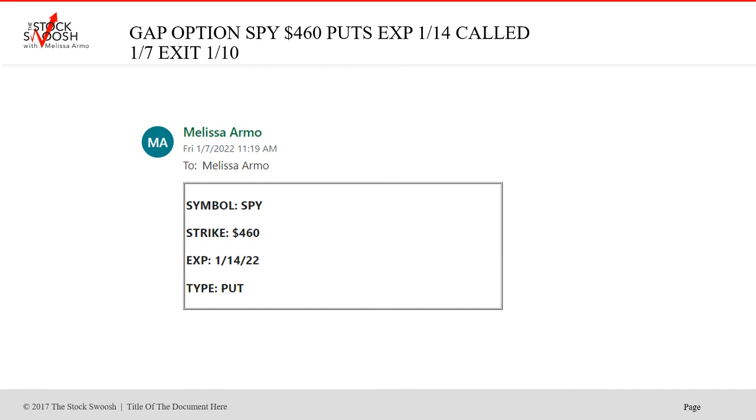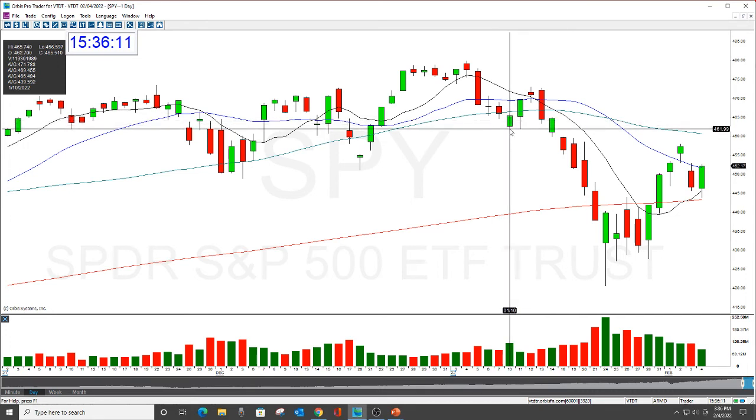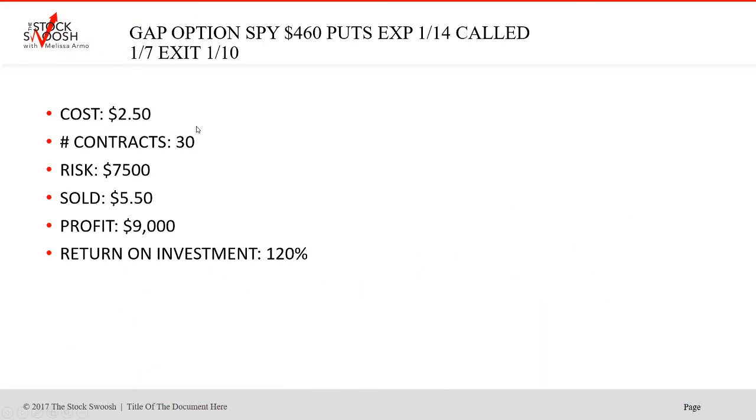Then on Friday I called another SPY — 460 SPY. That was a nice call, and then we had the follow-through Monday gap down and fell. This was cheap for the market. $2.50, 30 contracts, worth $7,500, sold at $5.50, profit $9,000, return on investment 120%. So that was a nice trade.